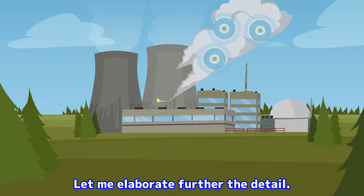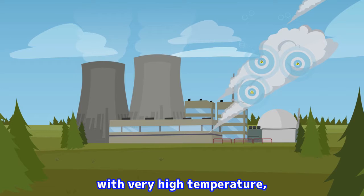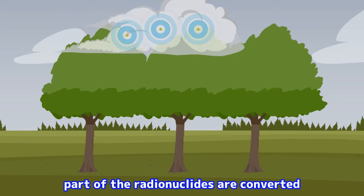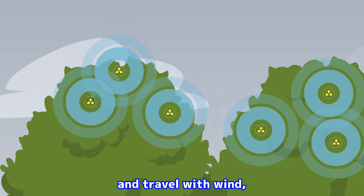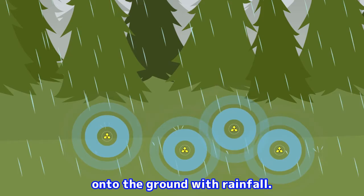Let me elaborate further the detail. For example, in the case of the accident of a nuclear power plant, if the gaseous radionuclides are released into the atmosphere with very high temperature, they are dispersed in the form of a radioactive plume, which is similar to clouds. And once they are cooled in the atmosphere, part of the radionuclides are converted into fine liquid or particulate solid, and travel with wind, followed by deposition onto the ground. Part of the radionuclides are also deposited onto the ground with rainfall.